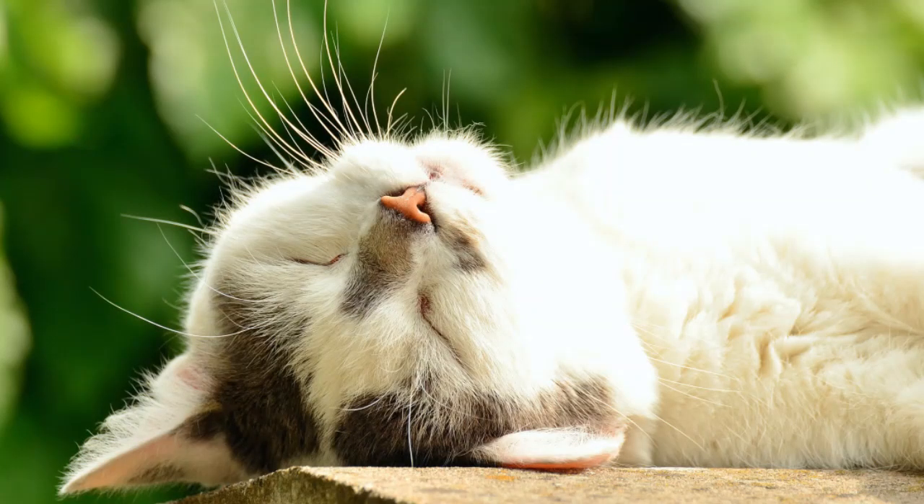Cats, on average, sleep roughly 12 to 16 hours per day. It would make sense that at least some of that time would be spent belly up.